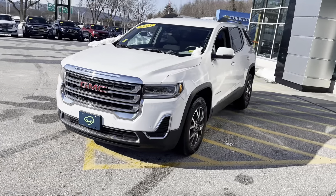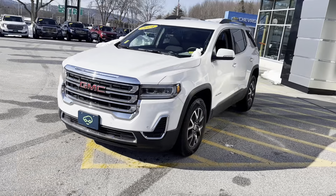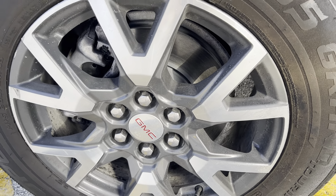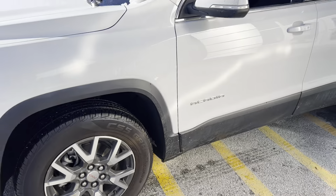This Acadia runs on a 2.0 turbocharged four-cylinder engine and has the ability to tow 3,500 pounds. It features Cooper CS5 Grand Touring tires — a good all-season tire with four distinct radial bands. The tire size is 235/65/18, and there's plenty of life left on that rotor.